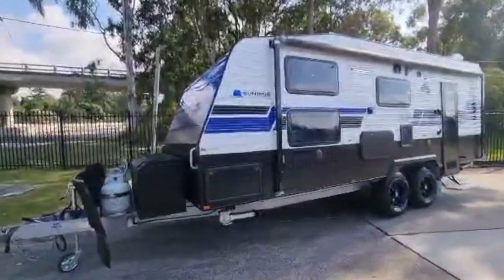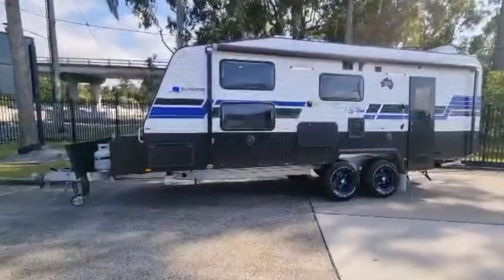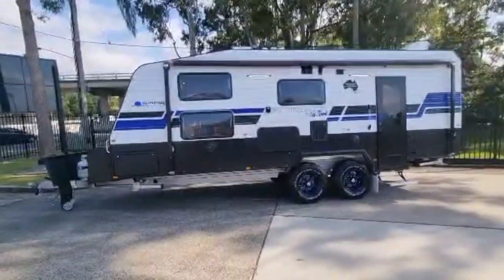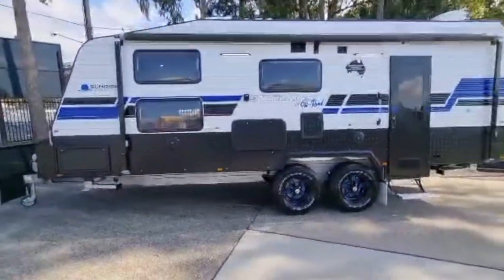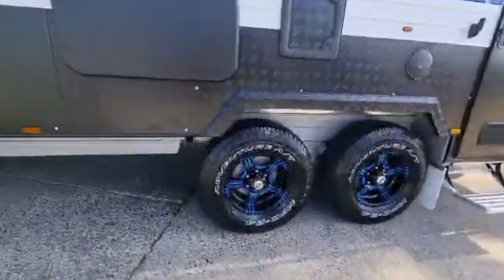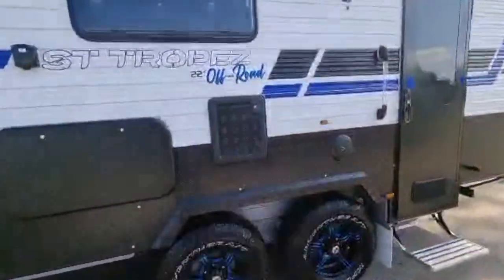Dual windows in the bedroom. The option of choosing the internal and external colours — which every customer at Sunrise Caravans has that choice — and it's a very large choice of colour schemes to choose from. We've got added safety features: electronic stability control and reversing camera. We've got 16-inch all-terrain tyres. Underneath they've decided to go for Simplicity independent suspension. Two fresh water tanks of 95 litres each, and a grey water tank as well.